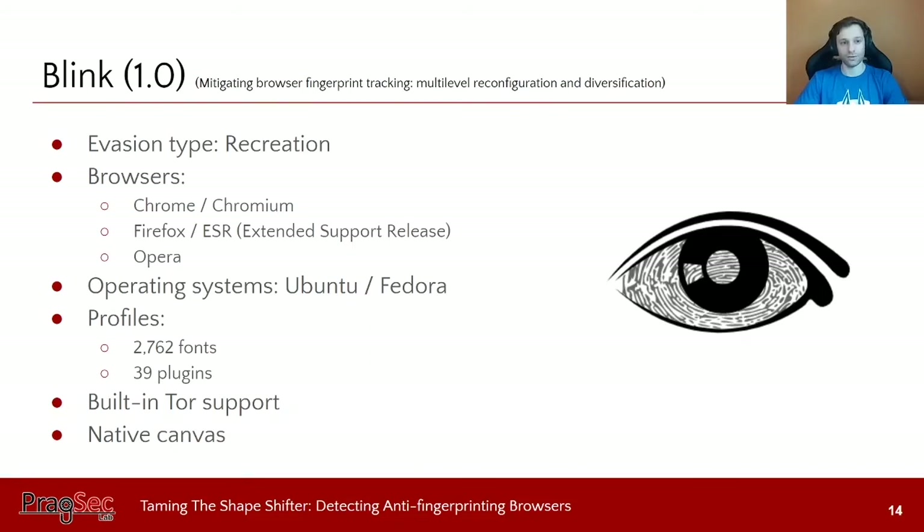Next we have Blink, which is the result of a research study. Its evasion type is recreating the whole browsing environment — it supports virtual machines and Docker, and we focused on the Docker variant. It comes with Chrome, Chromium, Firefox, different Firefox versions, and Opera, running on Ubuntu and Fedora, with a list of 2,700 fonts and 39 plugins. It has built-in Tor support. Each time you run Blink, it picks a random browser, runs it on one of the two operating systems with a random set of fonts and plugins, giving you organically different canvas fingerprints.